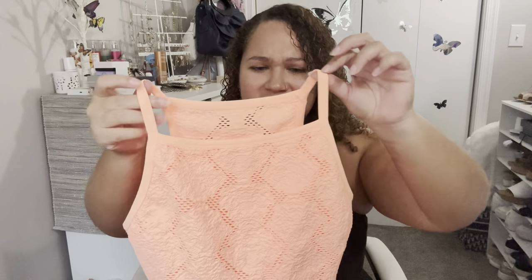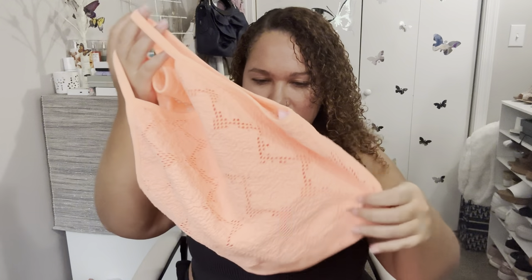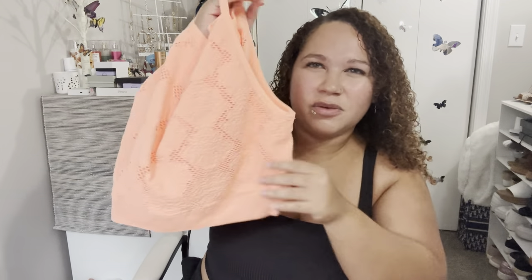I really like the thin straps up top. I think it's a really nice piece and I would have gotten it in more colors if it was available, but it was selling out as I was getting this so it may not be available. I still just wanted to share it with you guys because it was so cute, and maybe they'll come out with something similar in the future.